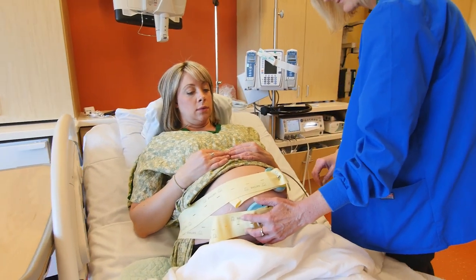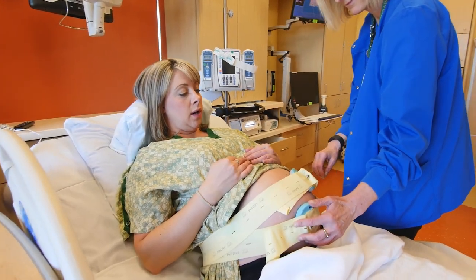Get your cervix checked. Once you come into the hospital, the contractions will be stronger because generally then you're an active laborer. What you want to do after that is completely up to you, and we're here to help you achieve what you are hoping for in your labor experience.